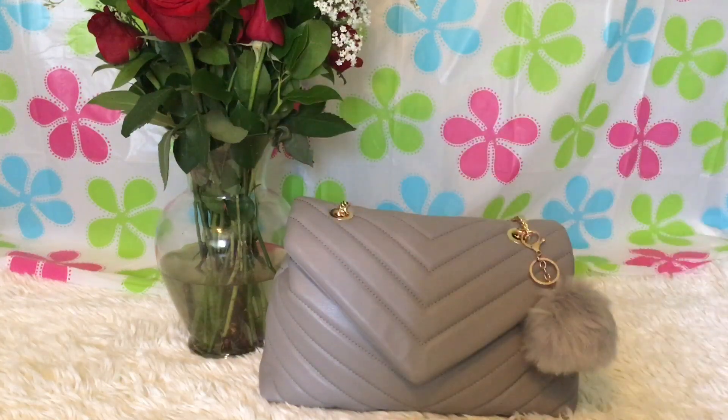Hey guys, how are you? I hope you're having a wonderful day today. Happy Mother's Day to everyone — to all the mothers out there doing a fantastic job.